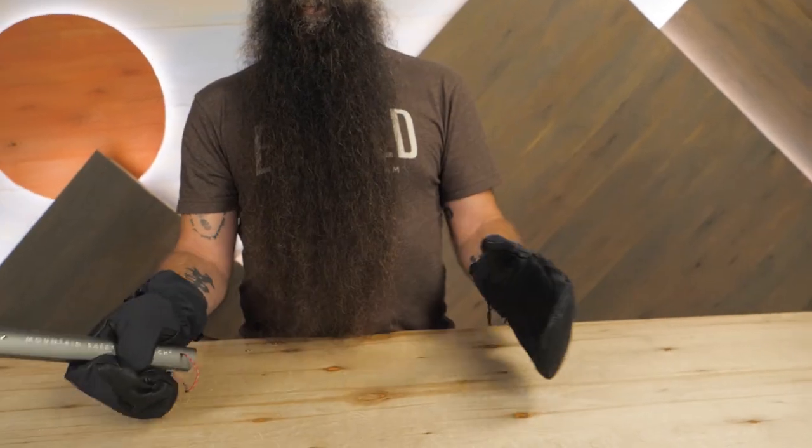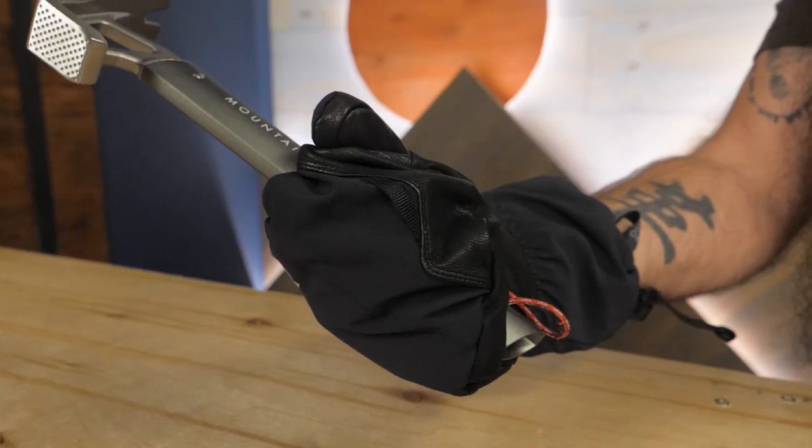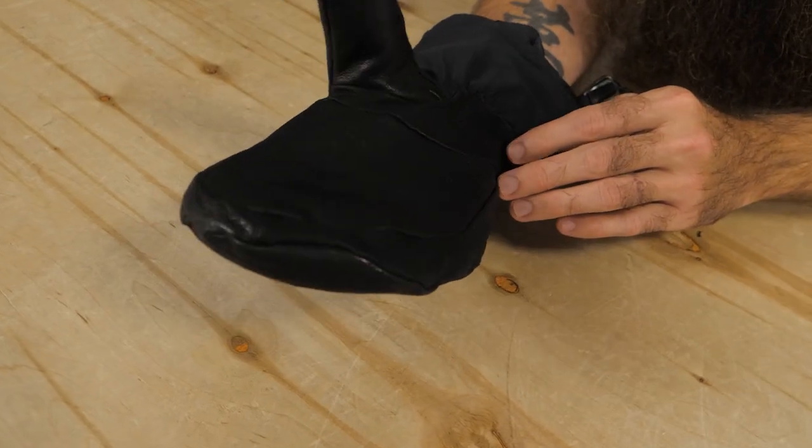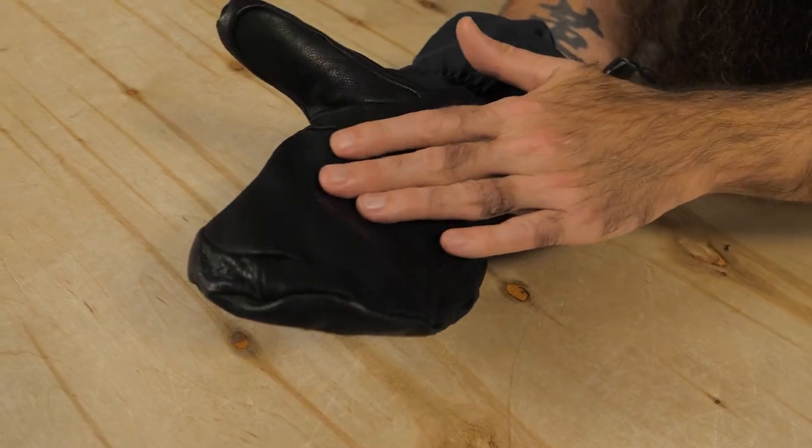Outdoor Research Radian X mitts are a great option for cross-country skiing, ice or alpine climbing, snow sports, or any cold weather activity where grip and dexterity matter.